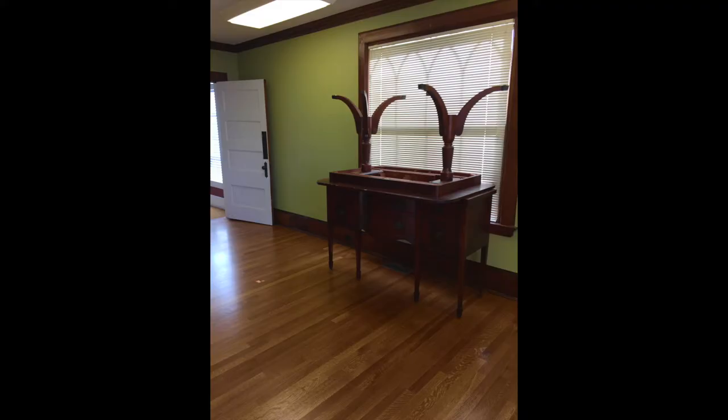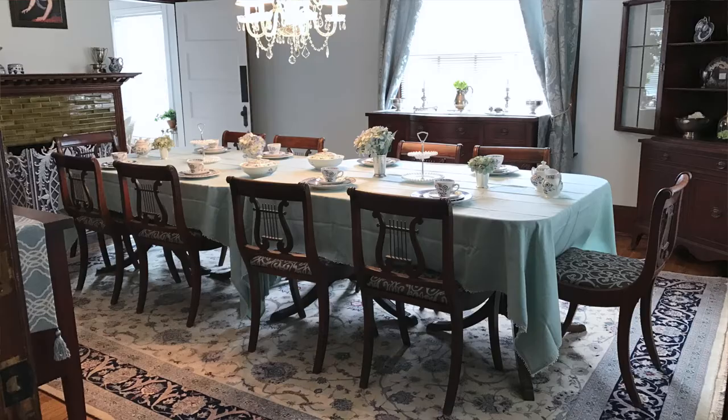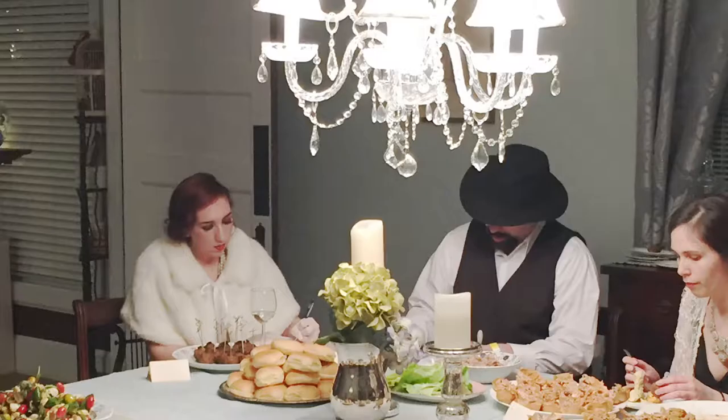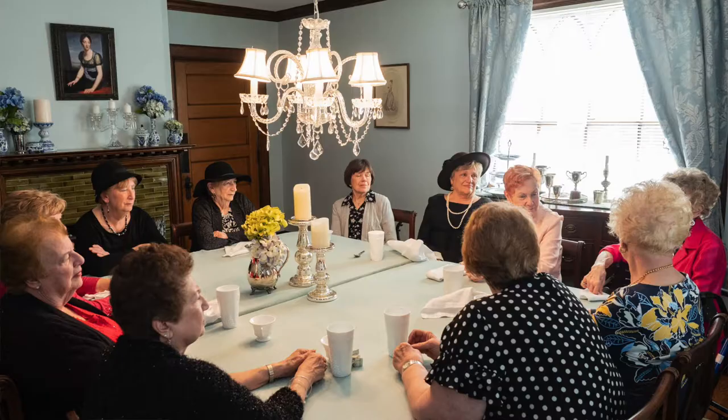Now let's see how I transformed this empty green room into a cool and elegant vintage dining room inspired by Jane Austen and Regency style. This room became the backdrop for all sorts of literary-themed events, from midnight dinners to themed tea parties, and even writing and art classes led by local authors and artists. Be sure to check the links at the end of this video to watch the rest of the series.